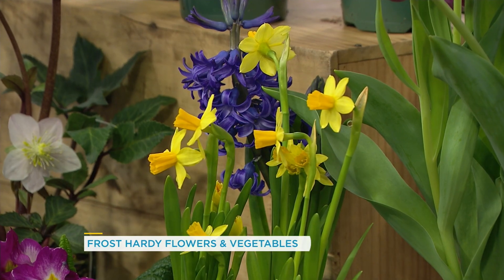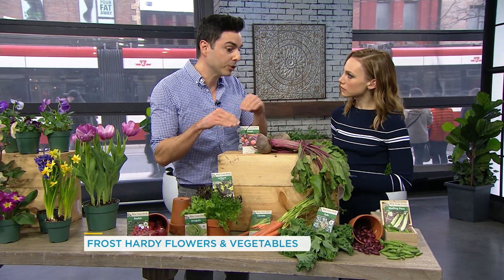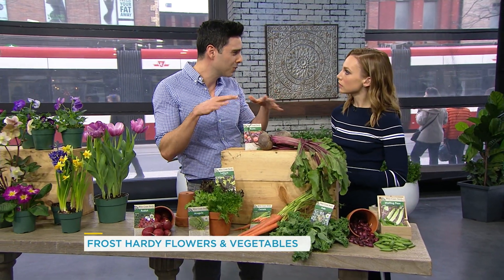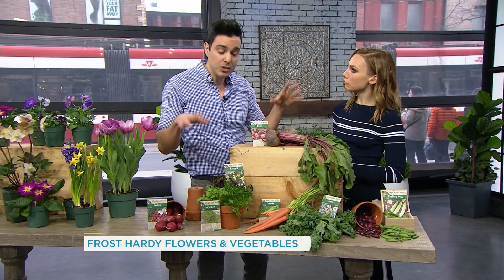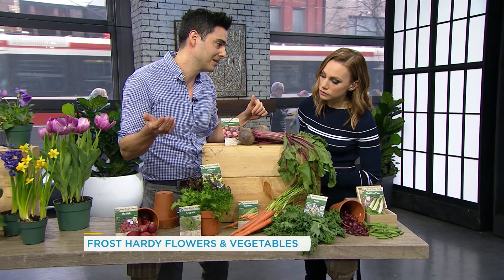Okay, so from flowers to veggies — if you're hoping to have a bit of a garden you can munch on, what can we get started with? These are all cool weather vegetables, and they actually appreciate the cooler temperatures. They tend to fizzle out during the heat of July. So as soon as your soil is ready and you can work it, get these into the ground — sow them from seed. They're super easy to grow and super cost-effective with a packet of seeds, like three or four dollars.